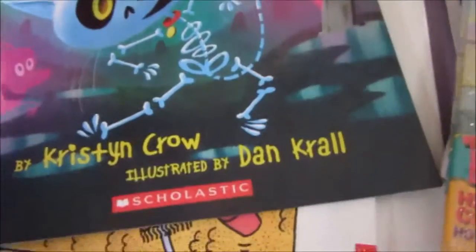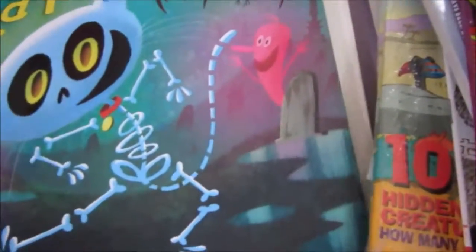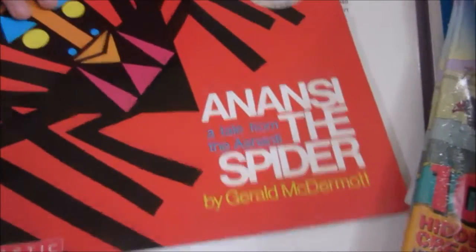Skeleton Cat — this will be great as added reading material for our skeleton unit study. And then 'My Very Own Octopus,' the Goose Cat.